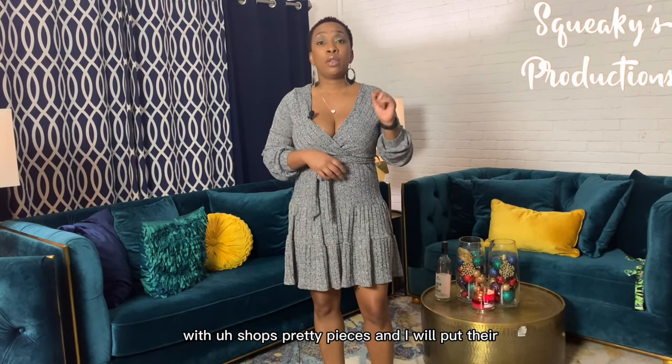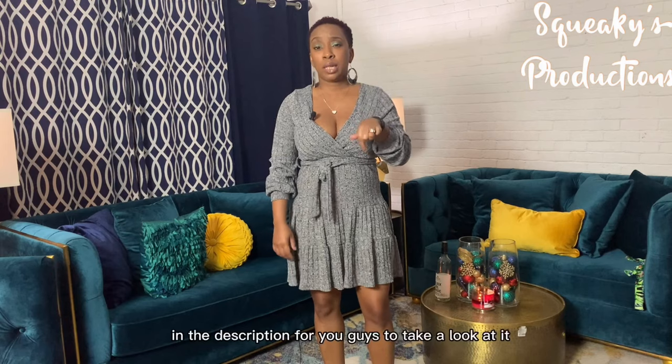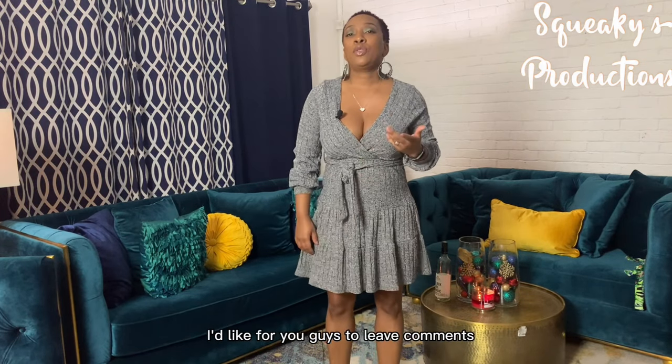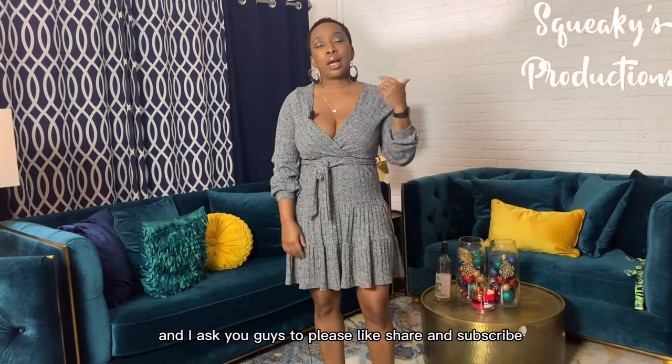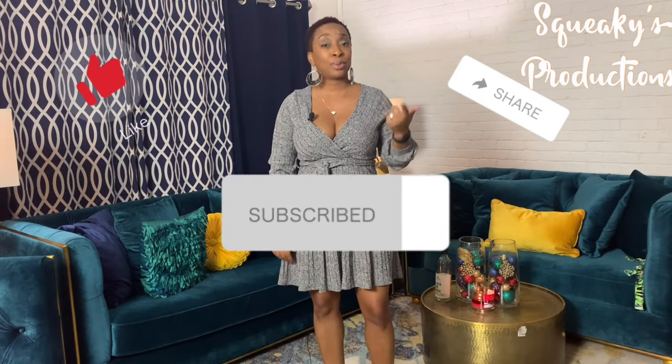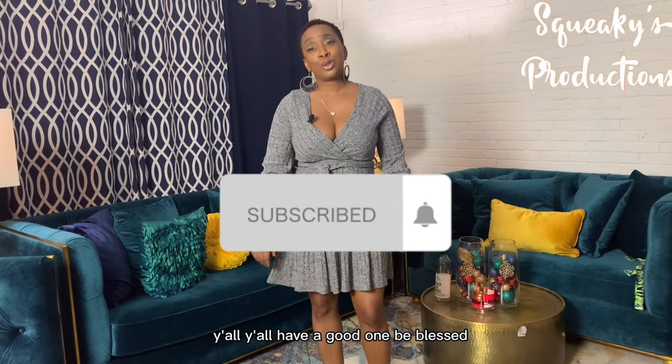That's our last piece from Shop Pretty Pieces, you guys. I will put their website in the description for you to take a look. Please leave comments and let us know what you think about our videos. Please like, share, and subscribe — y'all have a good one, be blessed!